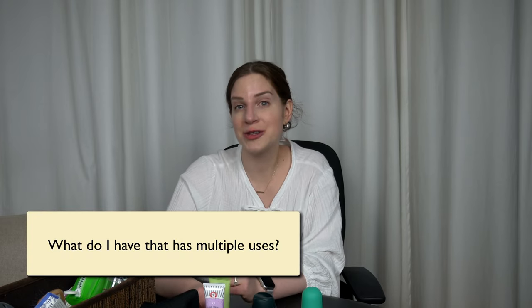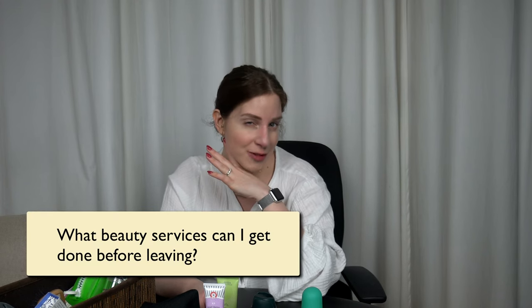What two-in-one products can I use to replace more complex routines? I'm not talking about sacrificing yourself to harsh eight-in-one products, but little things like a leave-in conditioner, a cheek and lip tint, an eyeshadow that can also be used to fill in your brows, or a hair oil that's also a good body oil. Another question I ask myself is: what beauty services can I get done before my trip that will allow me to pack less? I get my nails done before a trip, and I've also recently gotten into lash lifts and tints and have been taking better care of my skin so I don't need as much makeup.